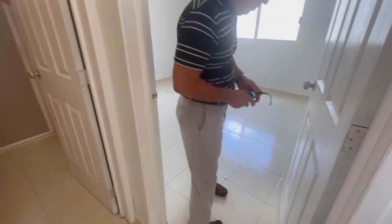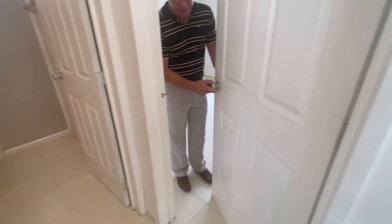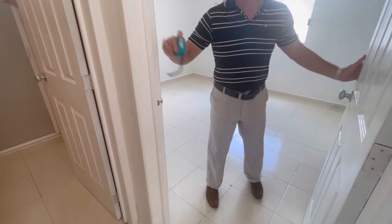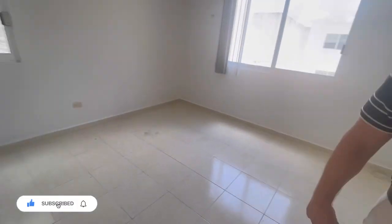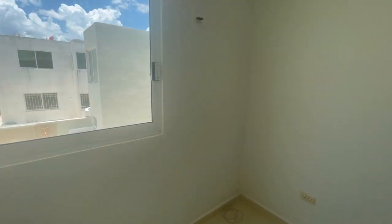Next are two additional bedrooms. The realtor is explaining some of the work that has to happen in the house. Apparently one of the tiles bowed up somehow and they're going to have to replace it. They are unable to find the same tile, so they're going to put in a different tile. Hopefully it will be something at least similar. There's also a bathroom and another bedroom up there.